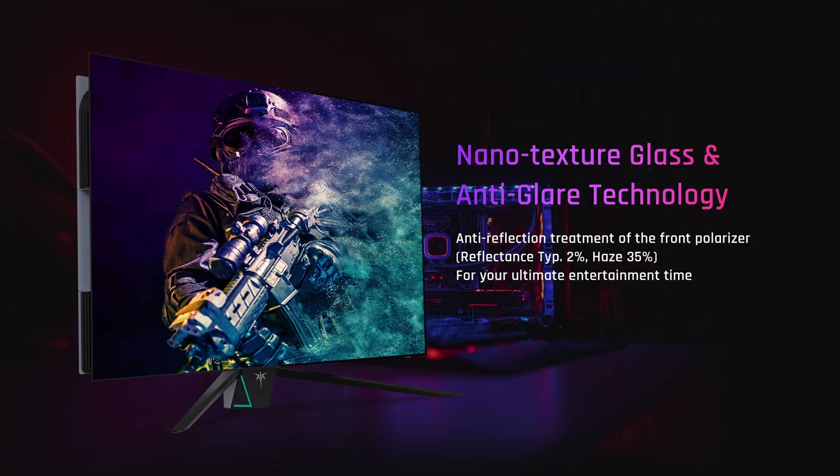The KTC has a matte anti-glare coating and looks very similar to the Asus model as a result. In our opinion, the matte coating is going to be suitable for more people as a desktop monitor, and it definitely has the edge in brighter, daytime-lit rooms. If you're using the screen in a dark room for HDR and gaming, it also has very similar performance to the LG's glossy coating — the two look basically identical in those conditions.